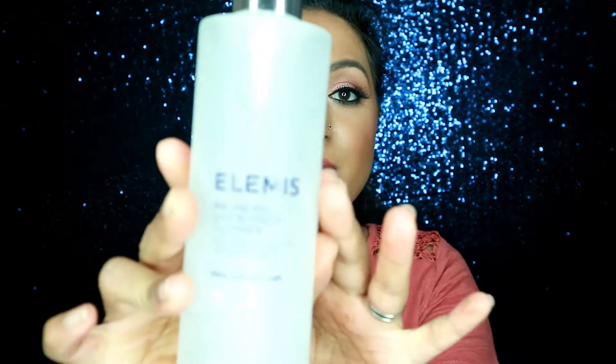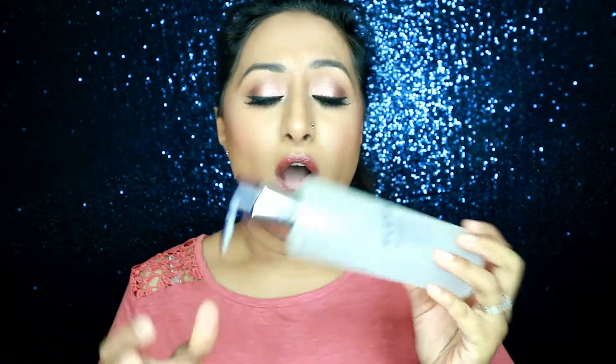One cleanser I really enjoy is by Elemis — the Balancing Lime Blossom Cleanser. You just need a couple of pumps, smear it on your face and use a damp muslin cloth to take it away, or use cotton pads and massage it in to remove all impurities and makeup. It's amazing and really gentle — no harsh burning sensation. This is the third or fourth bottle I've gone through, and if nothing beats it by the time I finish the others, I'll definitely repurchase it.